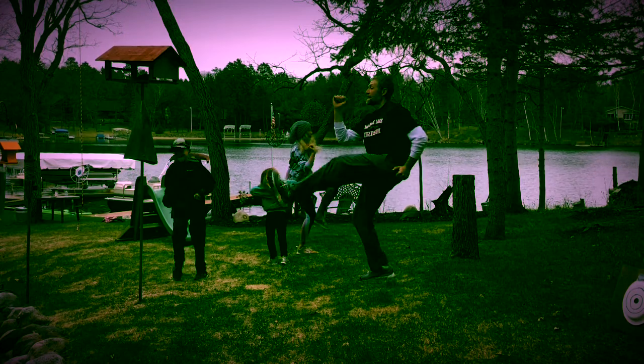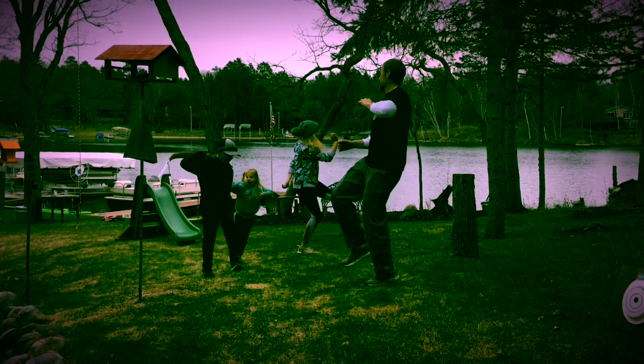Front kicks. Balance on one foot, lift your knee, and extend your leg.